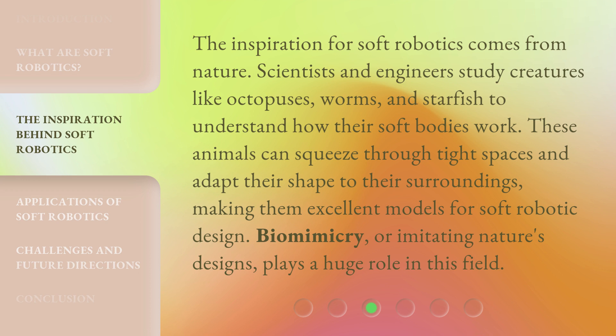These animals can squeeze through tight spaces and adapt their shape to their surroundings, making them excellent models for soft robotic design. Biomimicry, or imitating nature's designs, plays a huge role in this field.